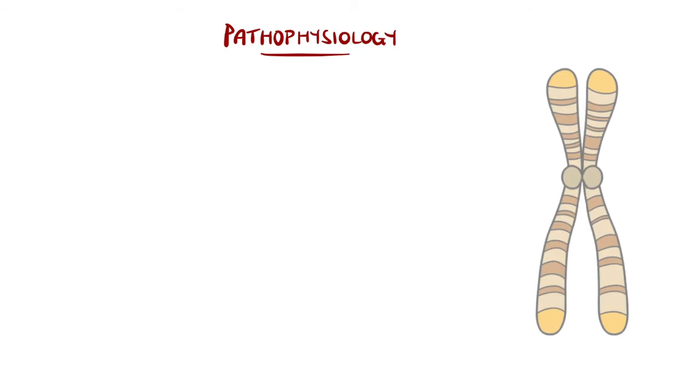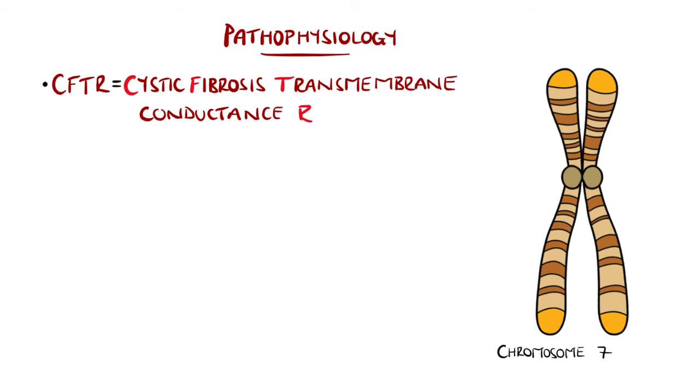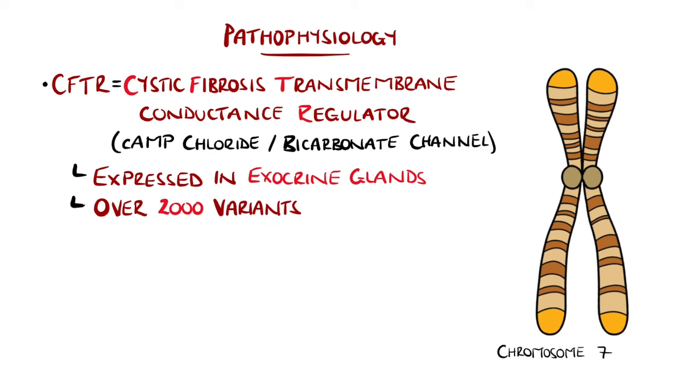The CFTR gene is found on chromosome 7, and it codes for the protein CFTR, which stands for Cystic Fibrosis Transmembrane Conductance Regulator, that forms a cyclic AMP chloride channel that normally allows movement of chloride and bicarbonate across epithelial membranes, and also by extension sodium and water. This protein is primarily expressed in the exocrine glands — those are the glands that release secretions through a duct to an epithelial surface — and over 2,000 defective variants to date have been found in this gene.